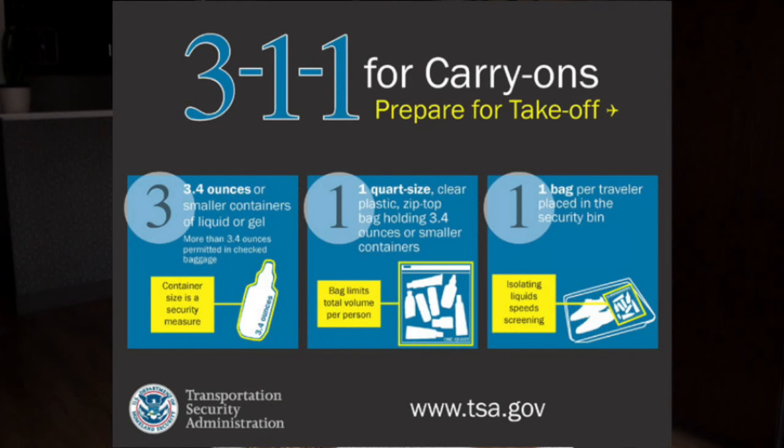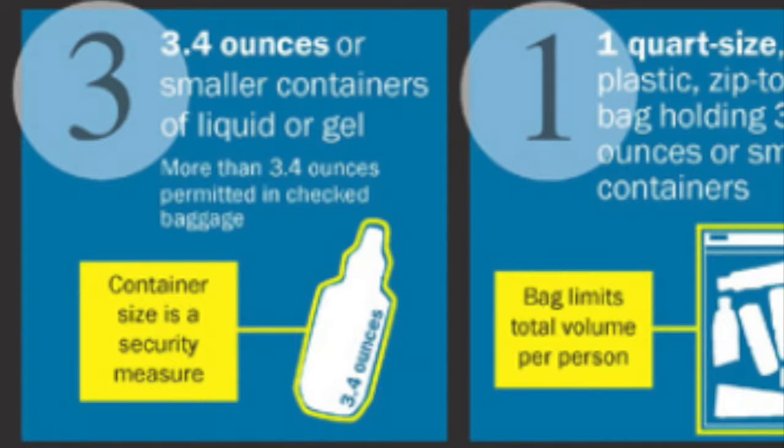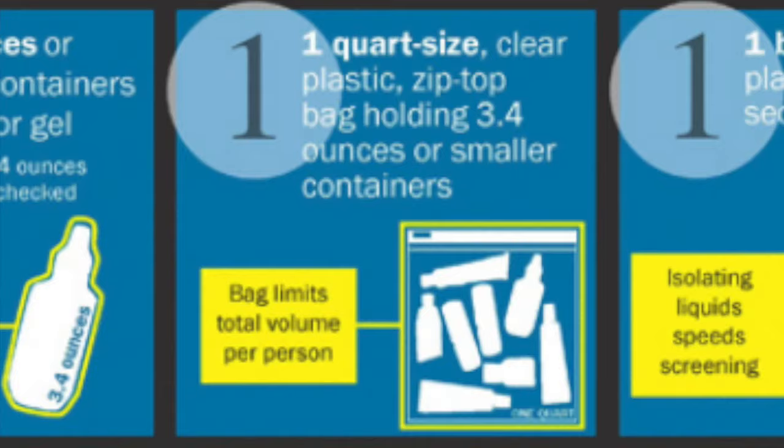One of the most common things that travelers end up stopped for would be breaking the liquid limit rule. The liquid limit, also referred to by TSA as the 3-1-1 liquid rule, indicates that each liquid must be in a 3.4 ounce or smaller container, that containers must fit in a one quart size bag, and that each passenger is only allowed to bring one bag with them.